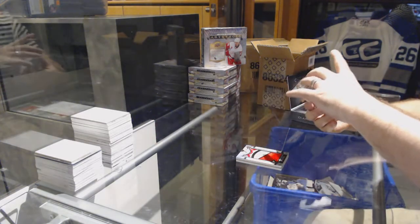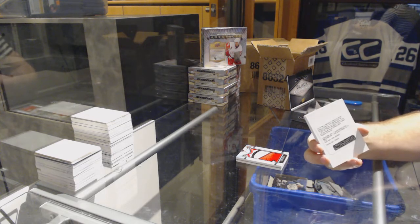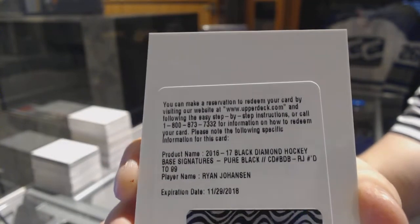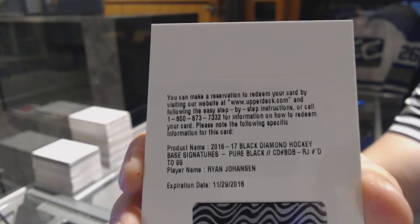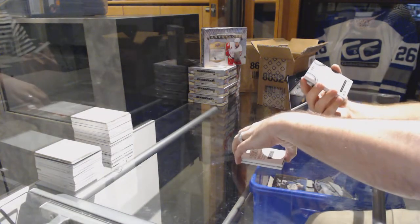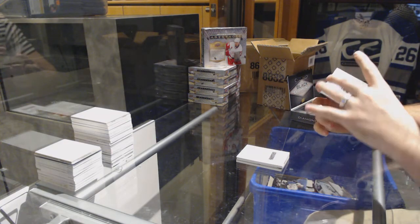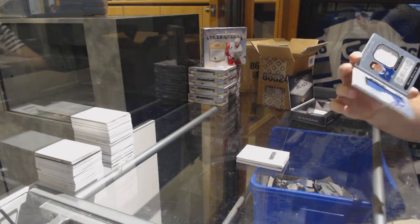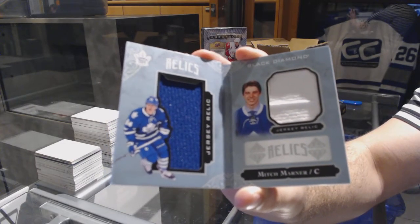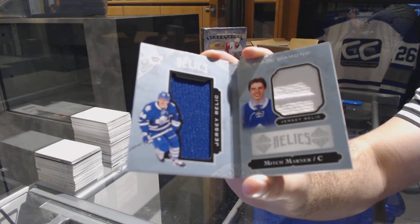We have a redemption for a pure black base signature numbered at 99 for the Columbus Blue Jackets, Ryan Johansson. For the Maple Leafs, number 299, rookie dual jersey booklet, Mitch Marner. Mitch Marner, dual rookie jersey booklet for the Maple Leafs.